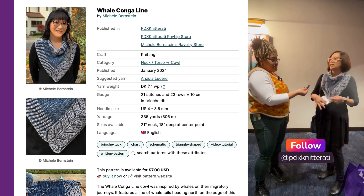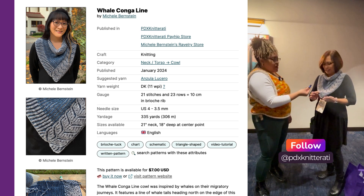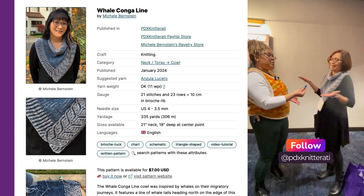And this is Anzula yarn — it's Lucero, and it's got sparkles. We can see the sparkles. We're into the sparkles. We love the sparkles here.